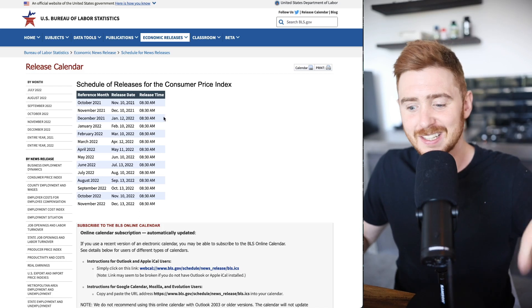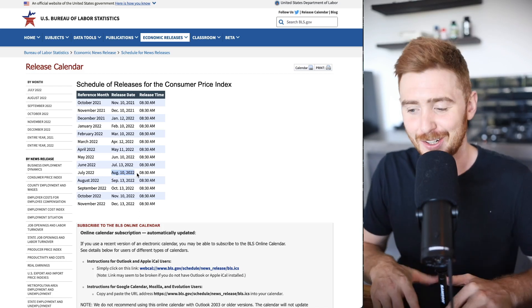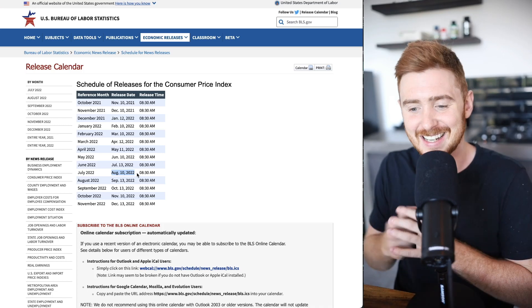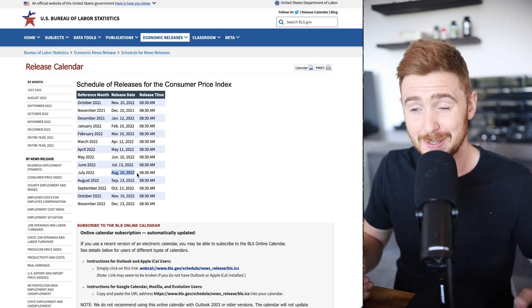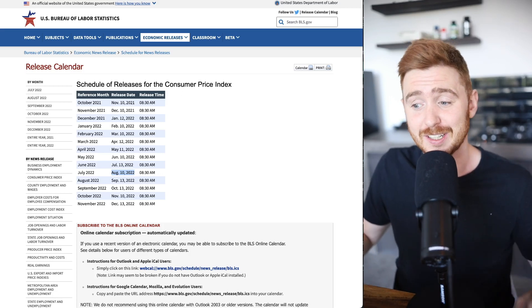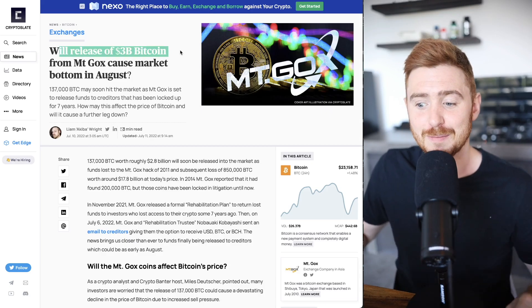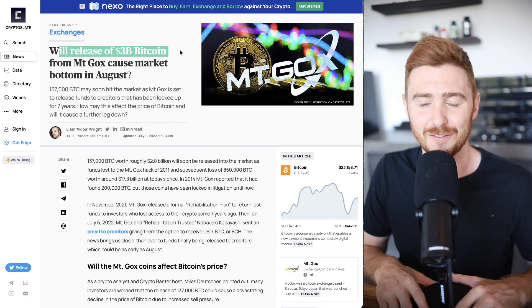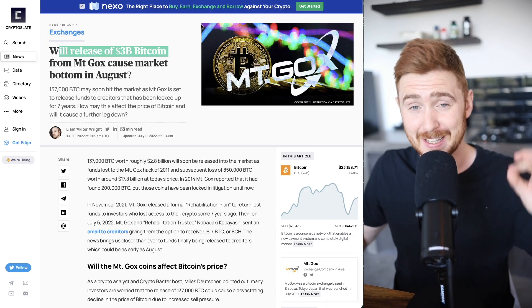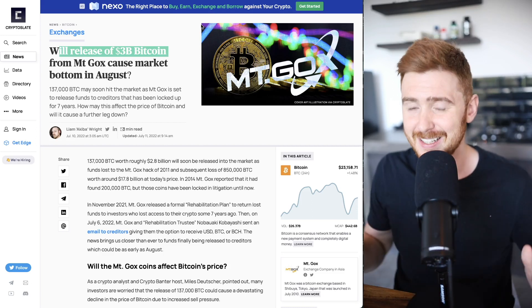Moving on to key dates: on August 10th we're going to find out about the CPI — the Consumer Price Index. Have we peaked inflation? We want to hear that we have, and it does look like the market is currently pricing in this peak. We also have three billion dollars of Bitcoin being released from Mt. Gox at the end of August — remember that closely, as it could result in another dump or capitulation event.